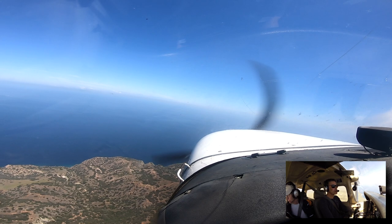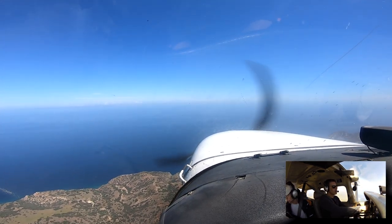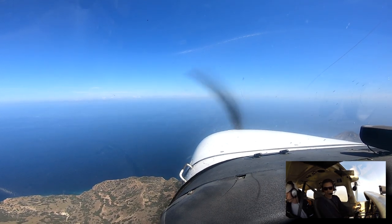Catalina traffic, this is Archer 90687. Julian just passed Avalon, climbing at 3000 feet, and we'll be entering the right traffic runway 22, full stop, Catalina traffic.